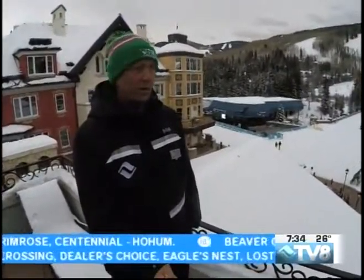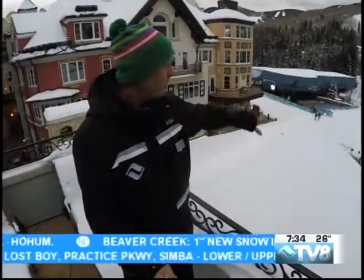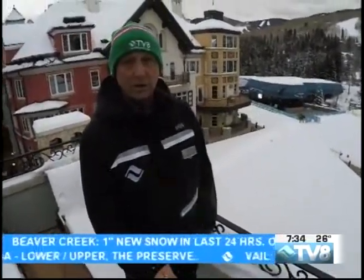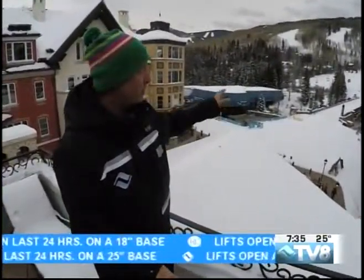Vail right now — 144 runs are open. We've got a whole bunch of lifts, a lot of the backside is open. Not everything's open yet, but they are working really hard to get more and more open. Conditions are so good — we've got everything pretty much filled in. There are a couple of grassy spots here and there, but nothing to be too concerned about on the more significant runs where they blow a lot of snow. On some of the more natural areas, please be on heightened alert.